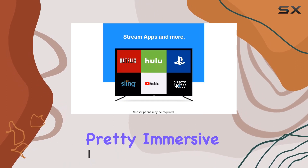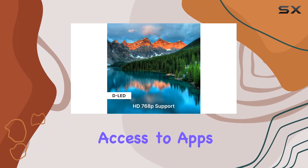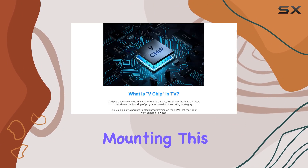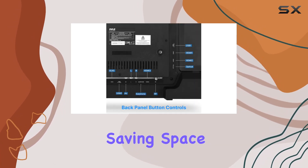The WebOS operating system powers this smart TV, allowing seamless access to apps like Netflix, Hulu, Sling, and Prime Video. Mounting this TV is a breeze with its VESA compatibility, saving space and offering a clean setup.